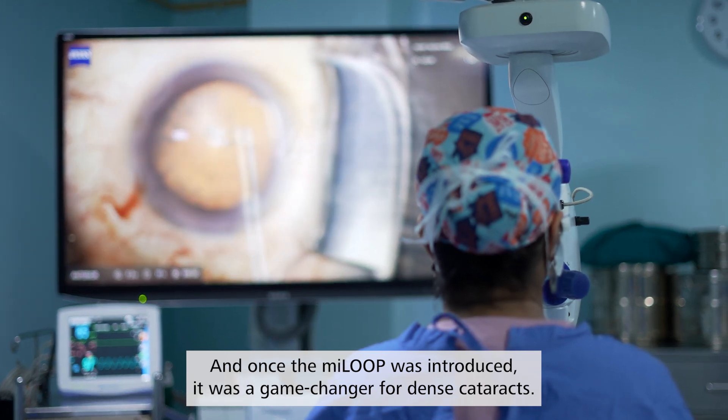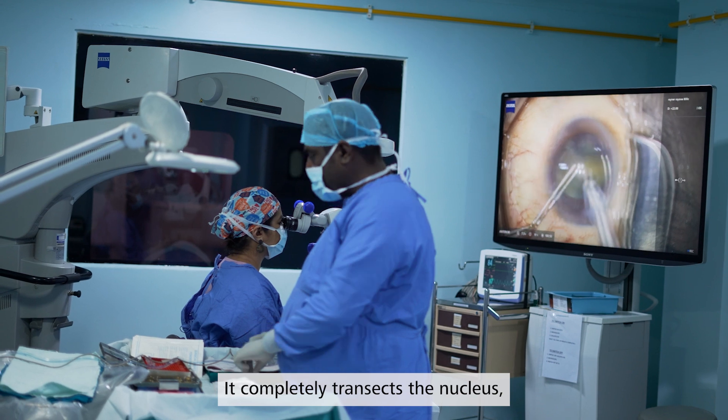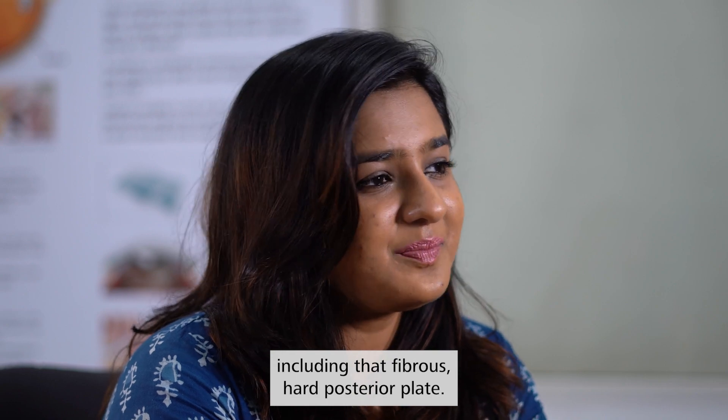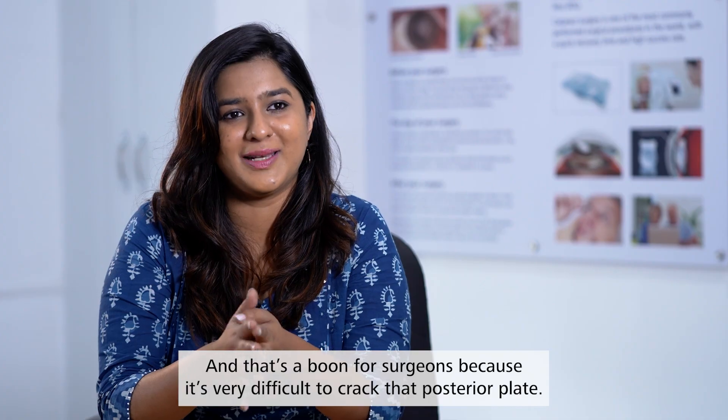Once the Myloop was introduced, it was a game-changer for dense cataracts. It completely transects the nucleus, including that fibrous hard posterior plate. And that's a boon for surgeons because it's very difficult to crack that posterior plate.